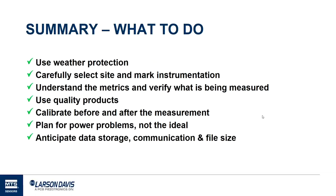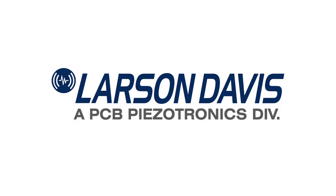In summary: use weather protection to avoid bad readings from rain or wind. Carefully select your sites and mark your instruments. Make sure you understand what you're measuring and that it's turned on. Use a quality product designed for your needs. Always calibrate before and after the measurement — that's your evidence that the system is measuring correctly. Plan for your power and anticipate your data storage and communication options. Thank you very much for attending this presentation.